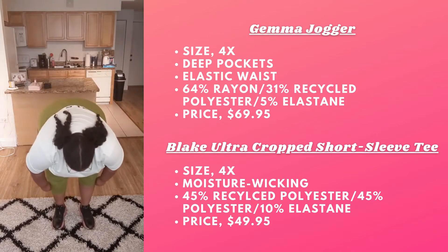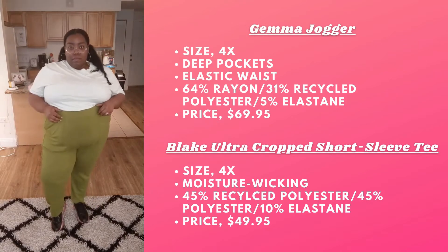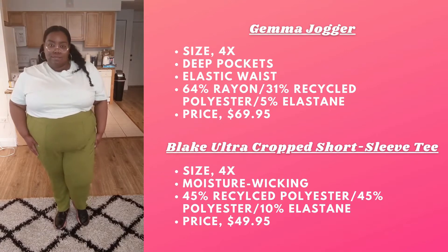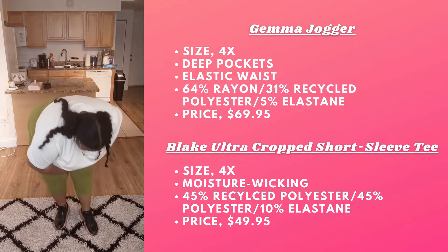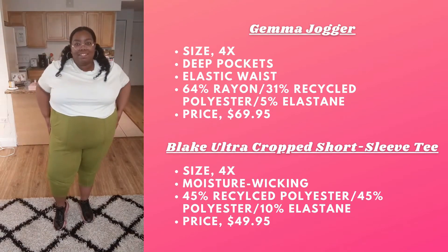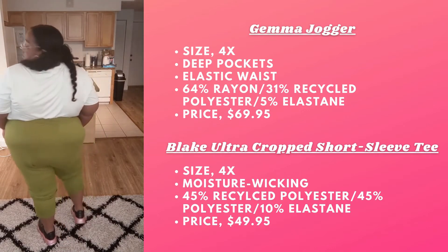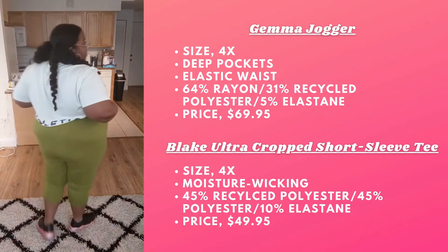Next piece we have is the Blake Ultra Crop Short Sleeve Tee. I'm wearing this in Ice Cube or Midnight Teal with the logo, which is bomb. I picked this specifically for that logo on the back. The crop top is just like the joggers — extremely soft, lightweight, and super stretchy. I'm wearing the 4X.